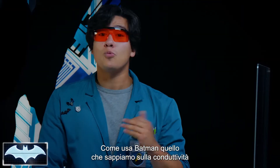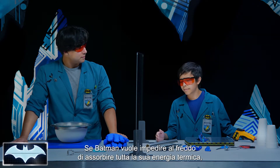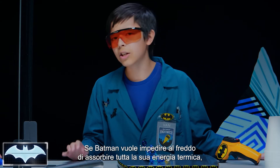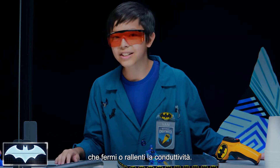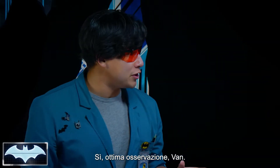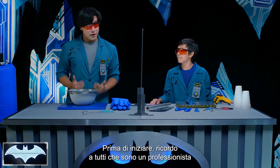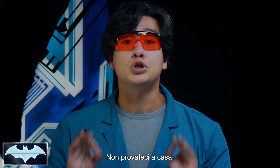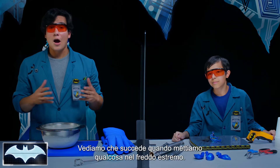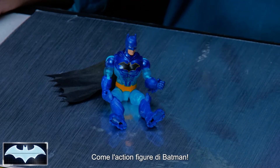How can Batman use what we know about conductivity to protect himself from the cold? If Batman wants to stop the cold from taking all his heat energy, he needs to protect himself with a suit that will stop or slow down conductivity. That's exactly what we're going to experiment with today. Before we start, I have to remind everyone that I am a professional, and liquid nitrogen should be handled with extreme caution, so do not try this at home. Let's see what happens when we put something into the extreme cold, like our Batman action figure.